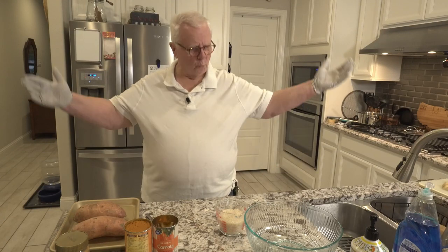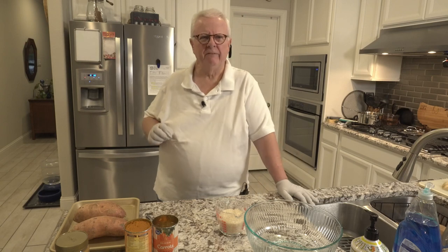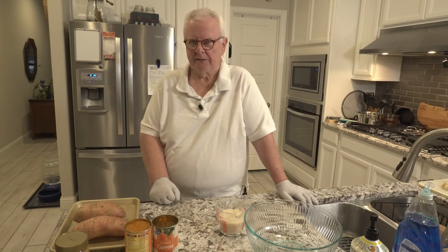Hi, I'm Ralph. Welcome to my kitchen. Today we are doing a video I never expected to be doing, probably never really wanted to be doing. We're going to be dealing with bland meals.